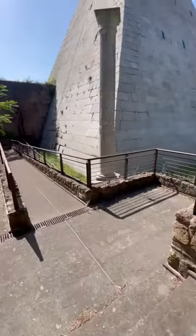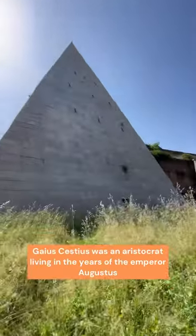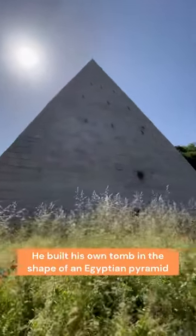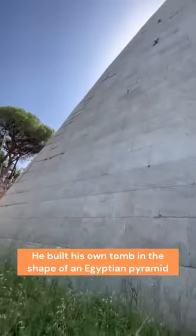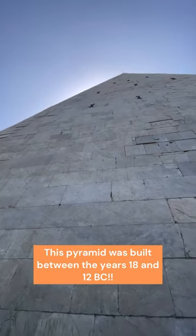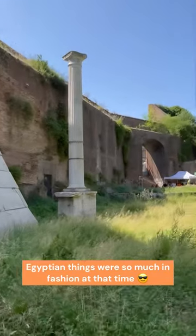In Rome we have a pyramid and it's called the Pyramid of Gaius Cestius. Gaius Cestius was an aristocrat who lived during the empire of Augustus and he decided to build his own family tomb in the shape of an Egyptian pyramid. He built this tomb in between the years 18 and 12 BC, years where Egyptian things were so much in fashion in Rome.